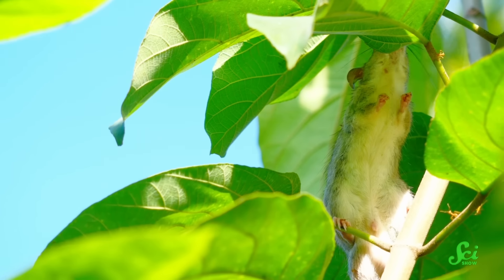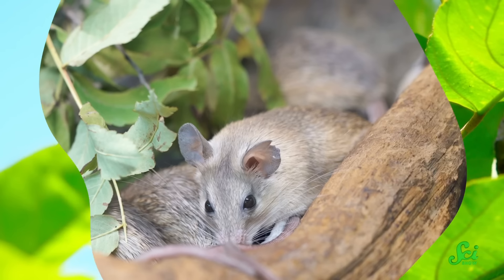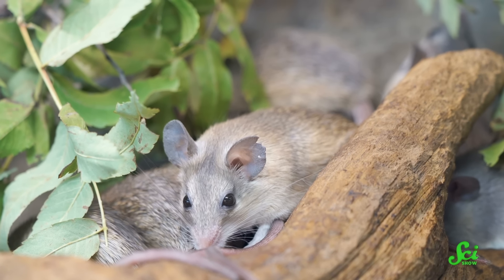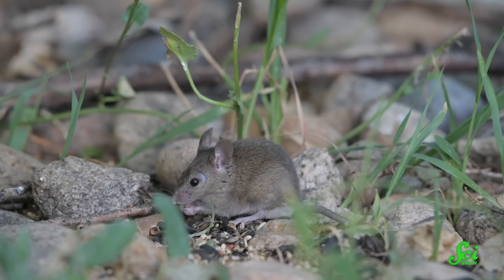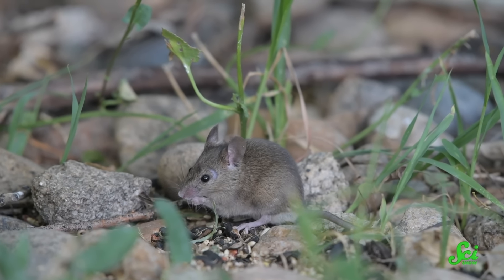To bridge that gap, some researchers started studying animals that resemble us more closely. We can still use all of the incredible discoveries made over the years of lab mouse research by comparing them to a wild relative. Compared to inbred sterile lab mice, pretty much every mouse is wild. So when researchers describe wild mice in their experiments, they run the gamut from pet shop mice to the little guys roaming around your local field.